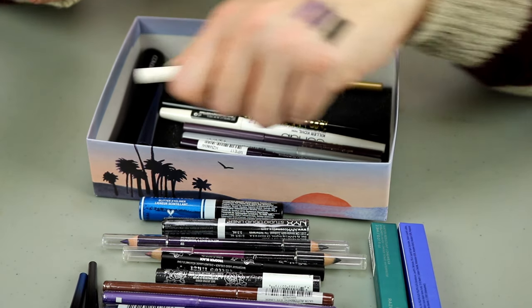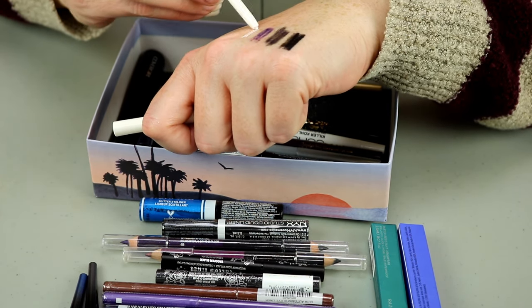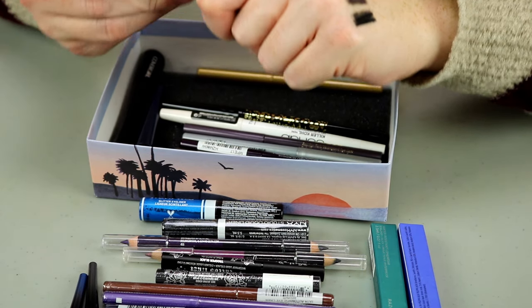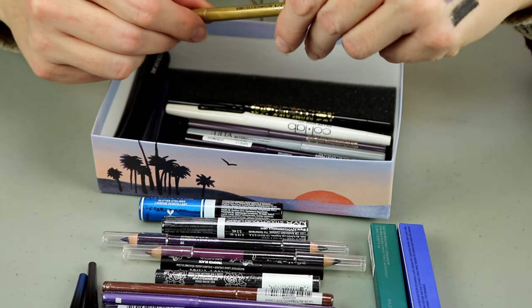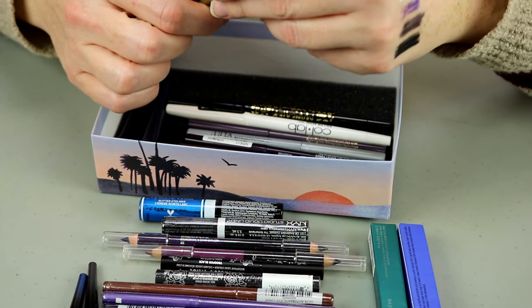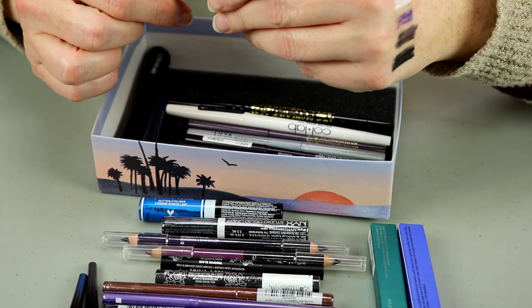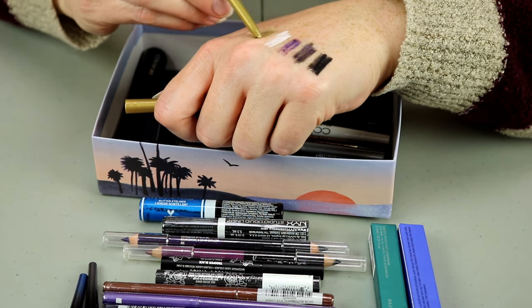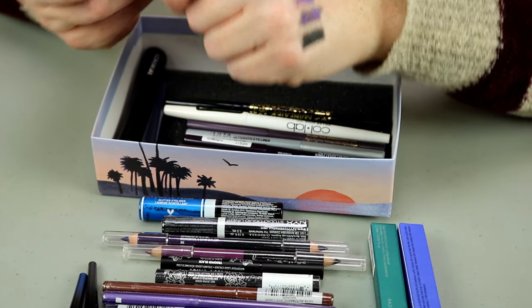This is a NYX in the shade White — not as dried out, I'm going to put that in my maybes. This one is Ulta in the shade Golden Eyes — that's pretty. Keep that.